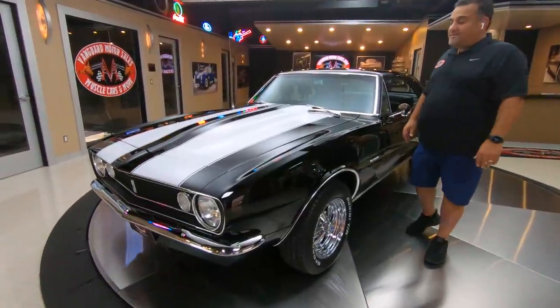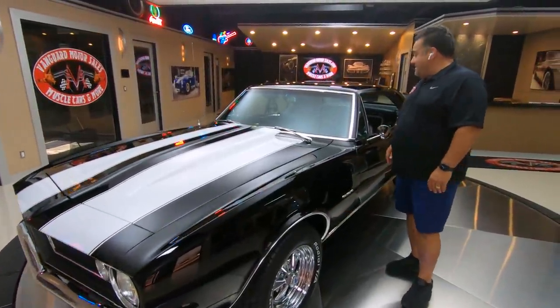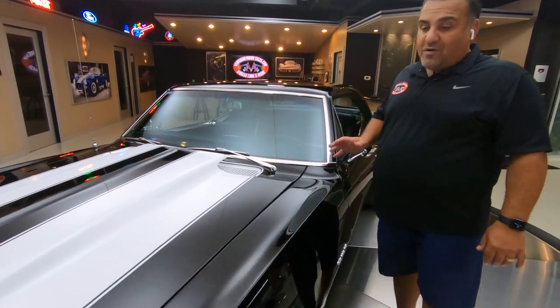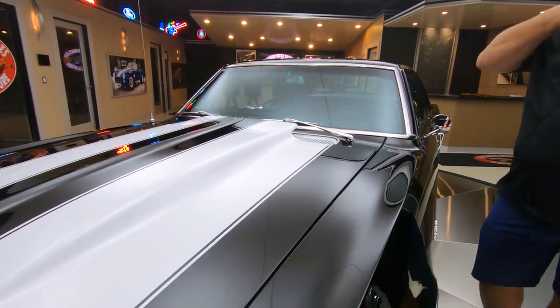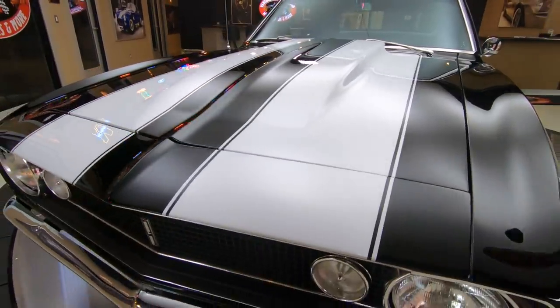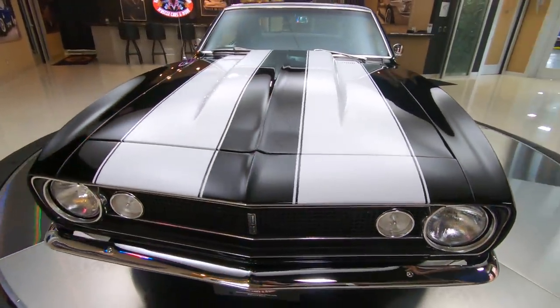Hey guys, welcome back to Vanguard Motor Sales. I got a treat for you today. This beautiful 1967 Camaro is one of my favorites. It's been in here a while. It's got a 540 cubic inch — you heard me right — 540, 650 horse.